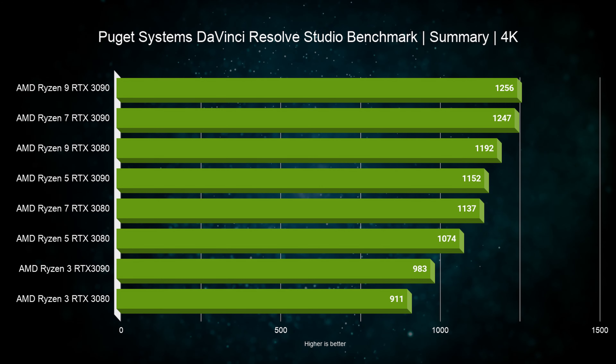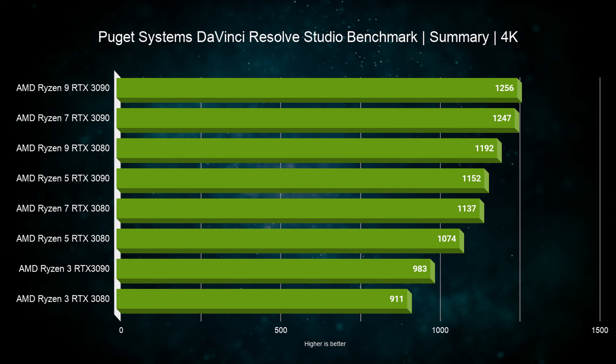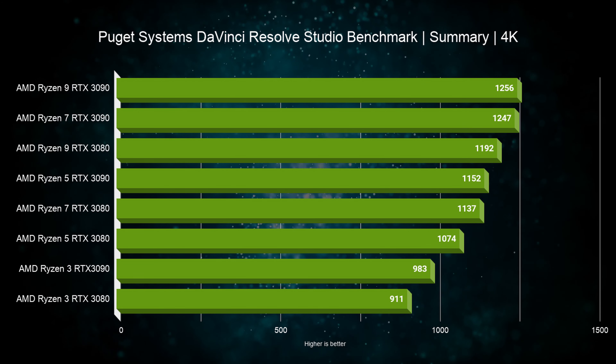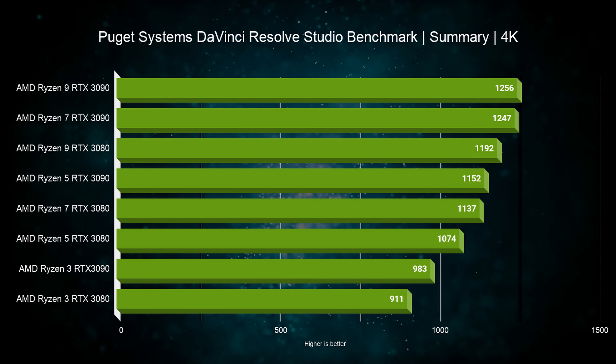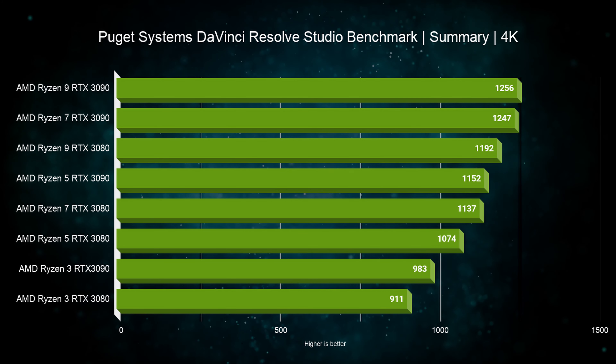Next we used the Puget Systems DaVinci Resolve Studio benchmark to see how well these CPUs perform. Here, as long as you have at least 8 cores and good boost speed, it will do really well. In a video creative workflow, CPU and GPU work simultaneously, so it's best to have a very balanced system. Ryzen 9 is ahead as expected, but Ryzen 7 is close behind and is actually able to keep up while using the RTX 3090. When dropping to the RTX 3080, the difference between Ryzen 9 and Ryzen 5 is about 11%, even though there are double the cores.